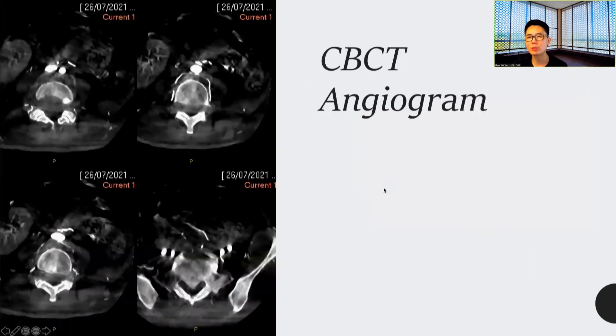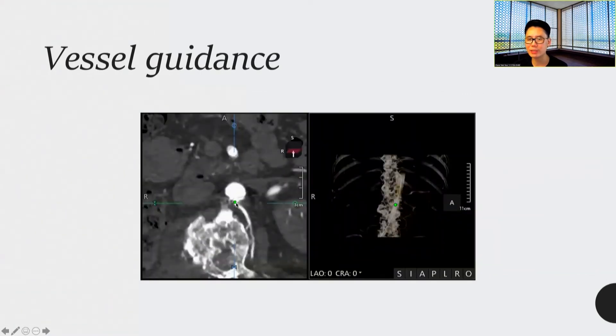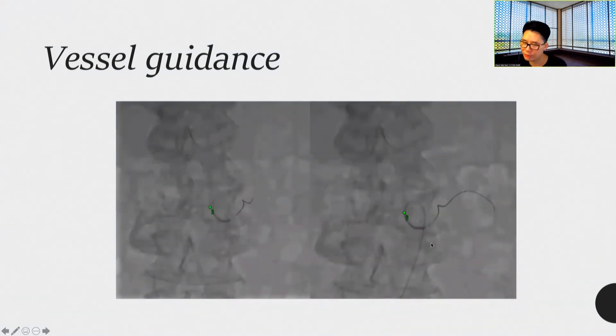This is where the cone beam CT angiogram helped us in a spinal embolization. For the spine, normally it is not too difficult; however, there was one vessel that we really could not cannulate. We decided to go to the cone beam CT, label the origin, and sure enough, very quickly we managed to go in and finish the job.